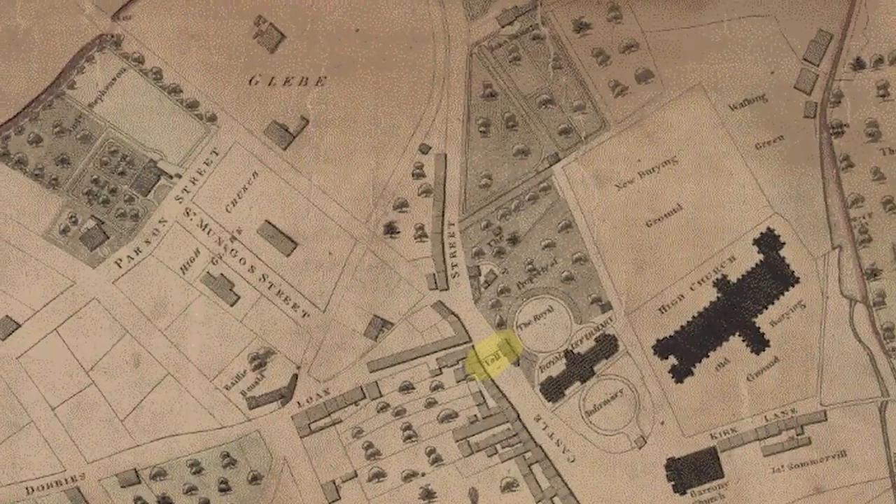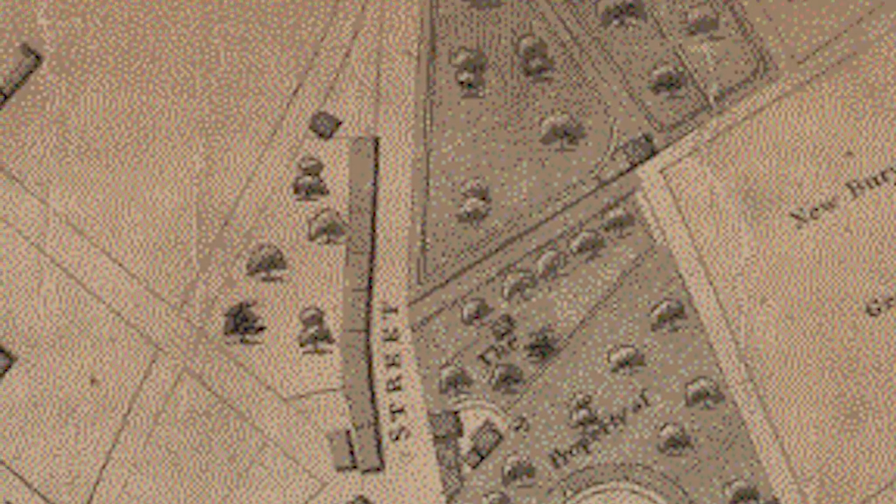In the 18th century this would have been the northern edge of Glasgow and beyond here would be fields, which is why you would have found a toll gate here. There was a post road to Edinburgh and roads going to Falkirk and Stirling from here. The odd thing was there was another toll gate a couple of hundred metres up the road.